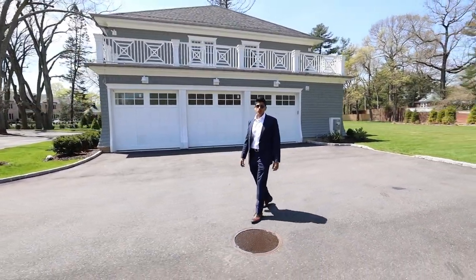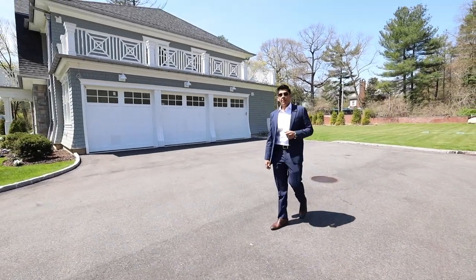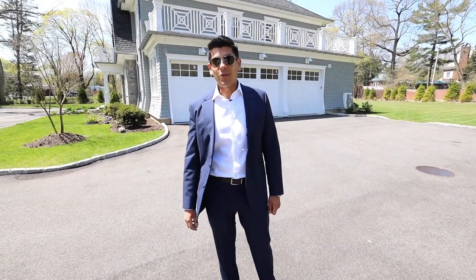Thank you all for watching this tour. Please don't forget to subscribe to my channel at youtube.com/PinnacleRealEstate. And if you don't already, follow me on Instagram at Pinnacle Real Estate. Have a great day, everyone.